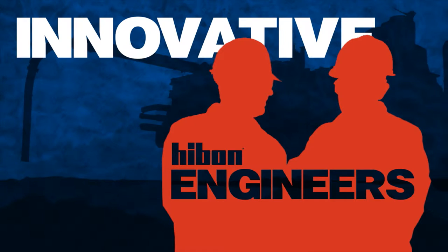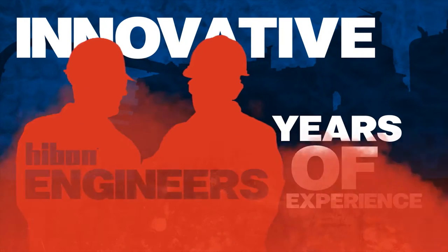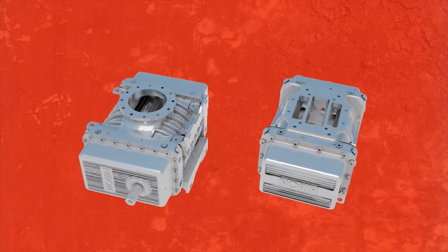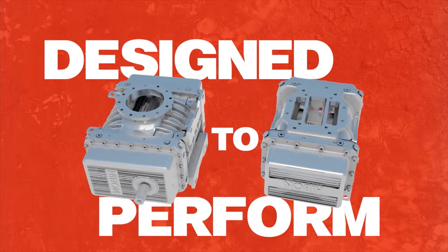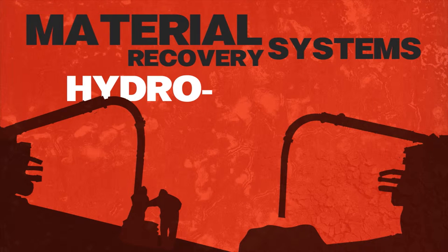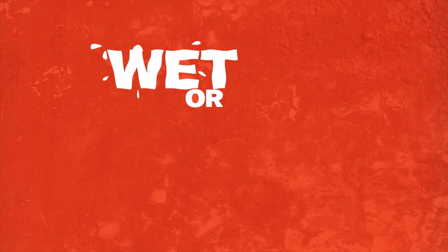Our innovative Yvonne engineers have used their years of experience to create a full range of progressive positive displacement blowers and accessories that are designed to perform in a number of applications. Whether it's wet or dry waste handling, material recovery systems, hydro-excavating, or simply cleanup, Yvonne blowers are always up to the task.